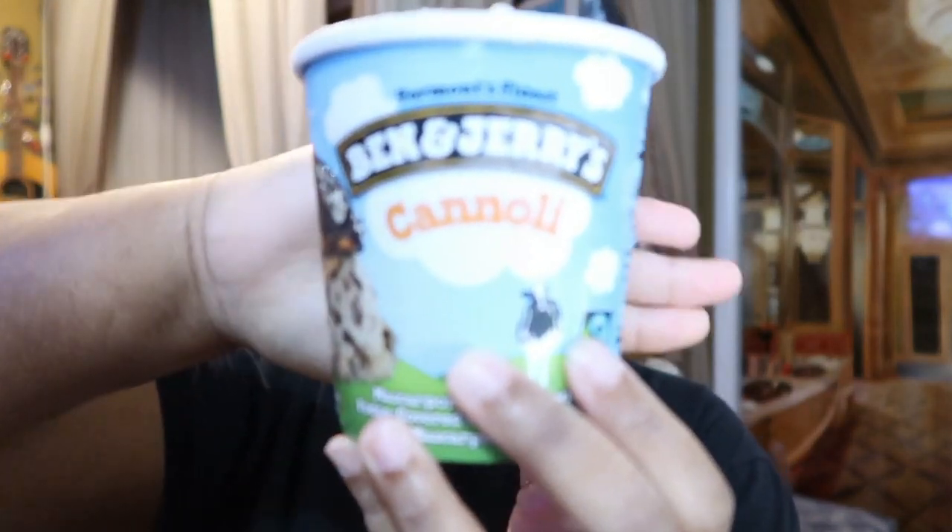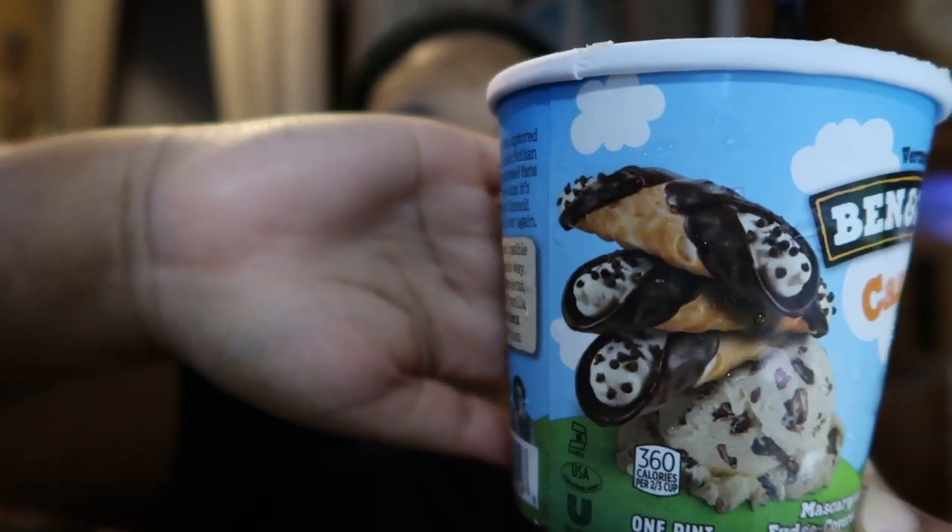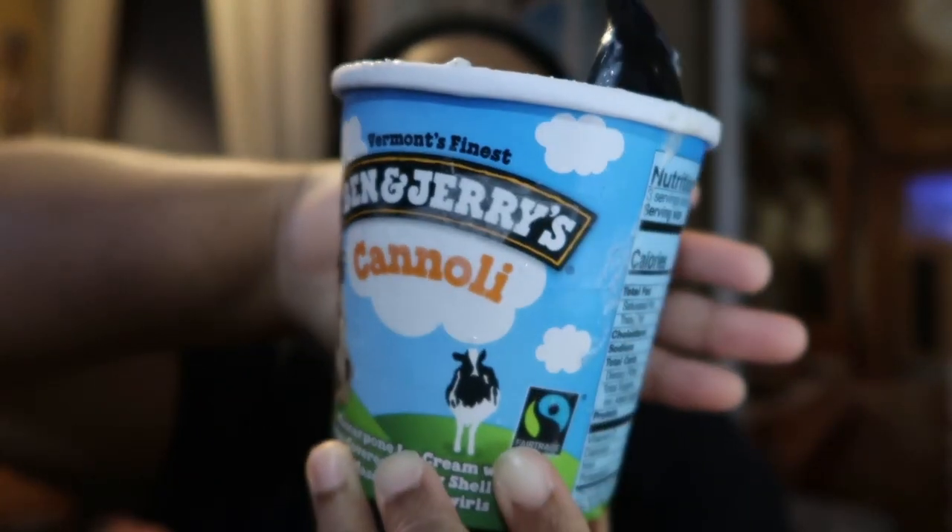That's basically it, guys. If y'all see the cannoli in the stores, that's what it looks like. I like it — it tastes just like a cannoli. Tell me in the comments if there are any new Ben and Jerry's flavors out there that I can look for in the stores. I'll talk to y'all later and thank y'all for watching. Tell me what's your favorite ice cream flavor and your favorite ice cream company too — I'm very curious. Bye!